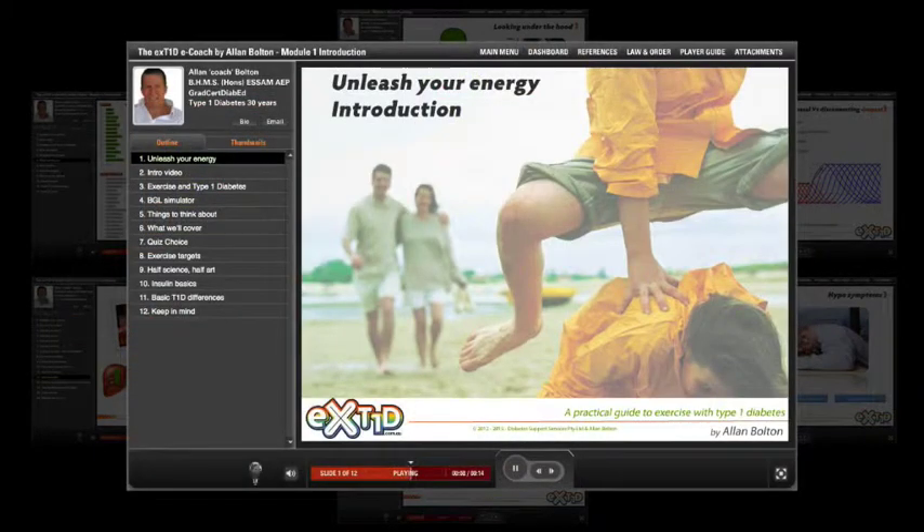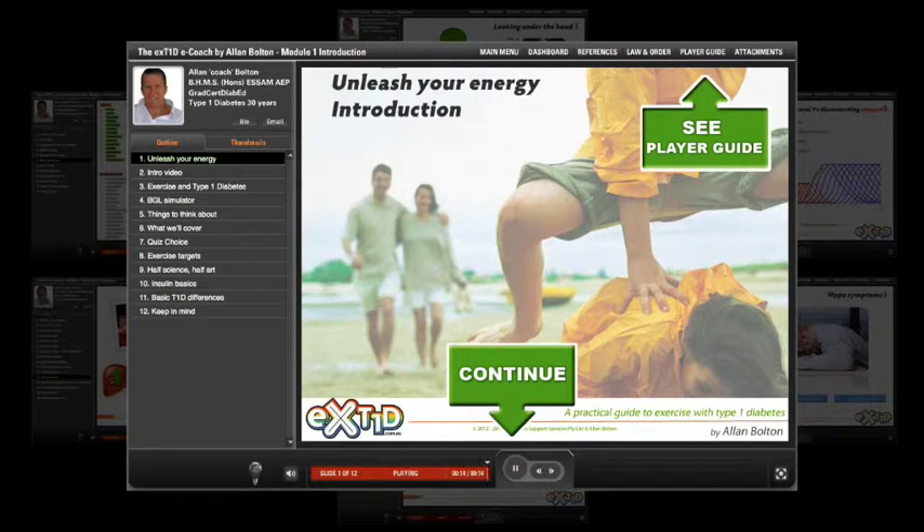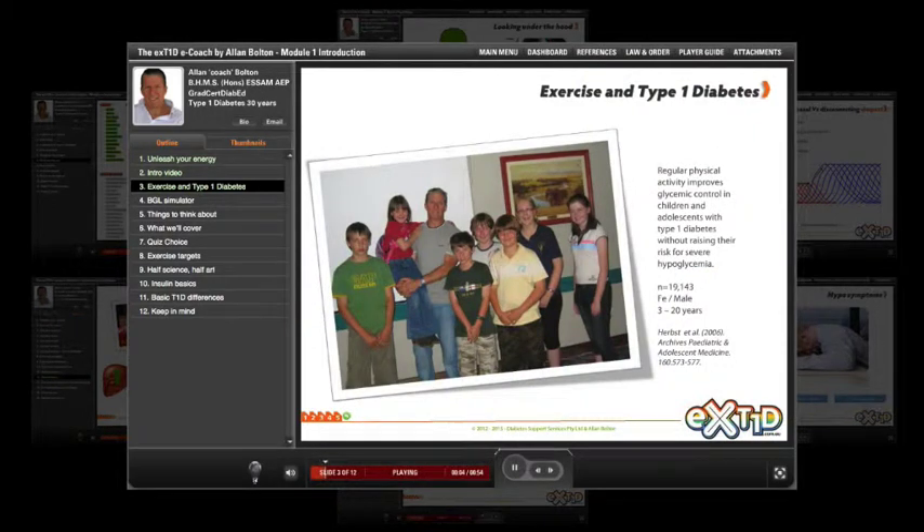Here we'll outline the things we need to think about when exercising with Type 1 diabetes — exercise targets, plus insulin basics and Type 1 differences. It goes without saying that staying physically active is good for us. But exercising when you're insulin dependent can sometimes send you on a blood glucose roller coaster that can last hours beyond your session and leave you feeling wiped out and fraught with anxiety.